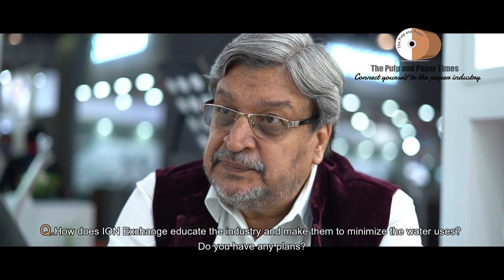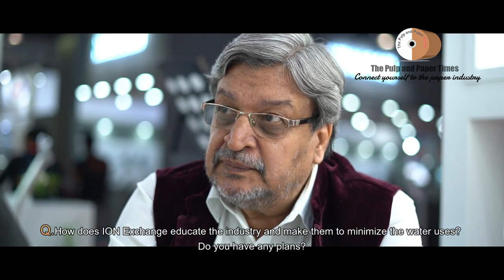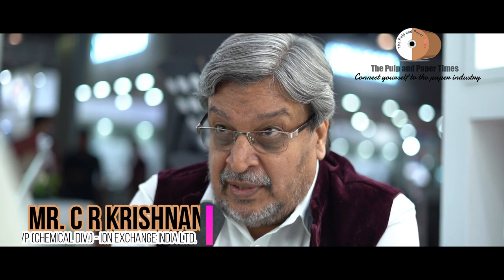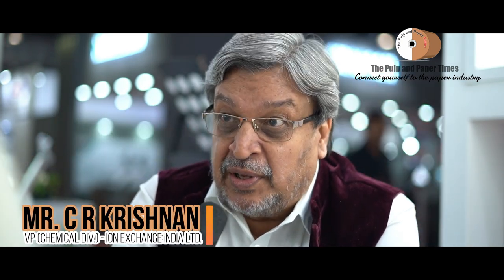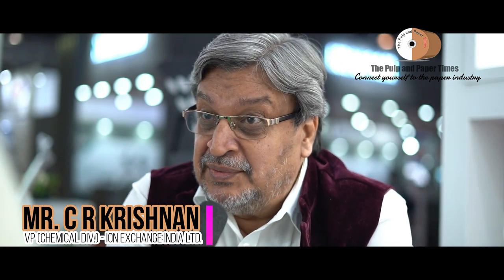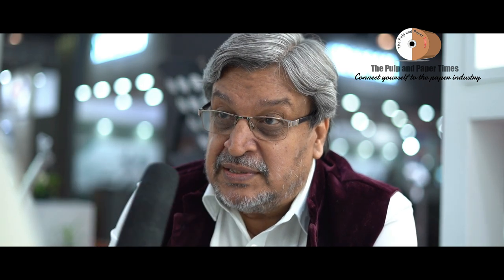How does Ion Exchange educate the industry and help them minimize water use? There is going to be a presentation by our president, Mr. Ajay Papad, on ZLD. We have installed many ZLD plants — a few references in paper, and many more in other industries. Even in our own plant at Patancharu, where we have a chemical division, we are installing a complete ZLD system. It is truly a need of the hour.